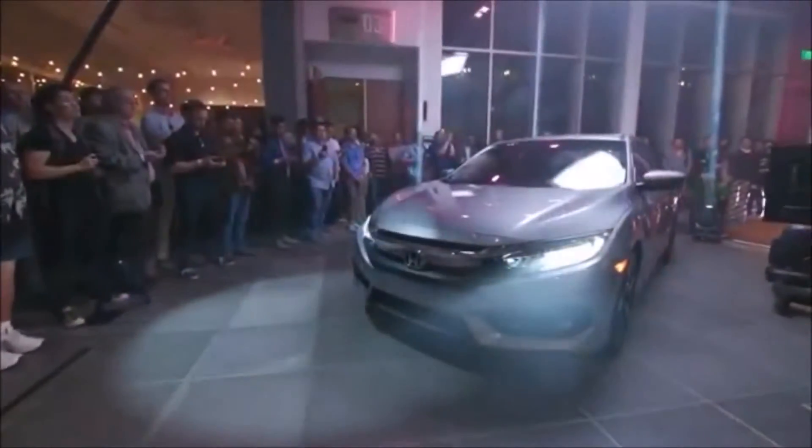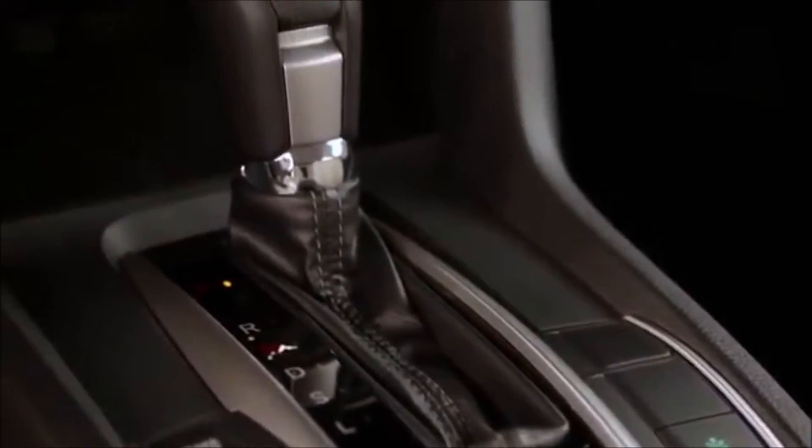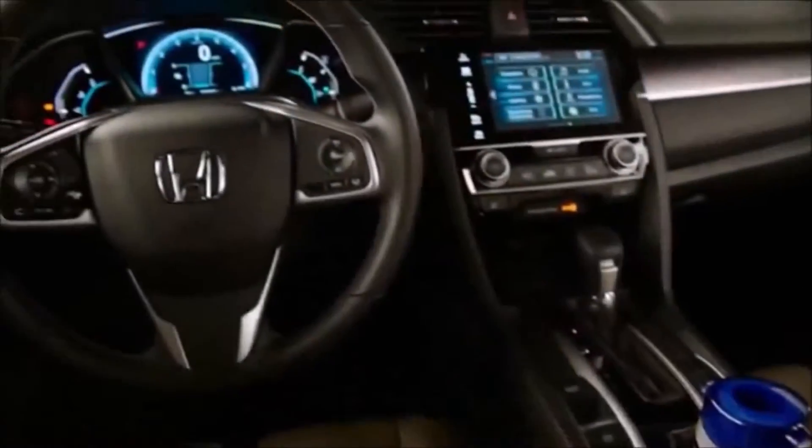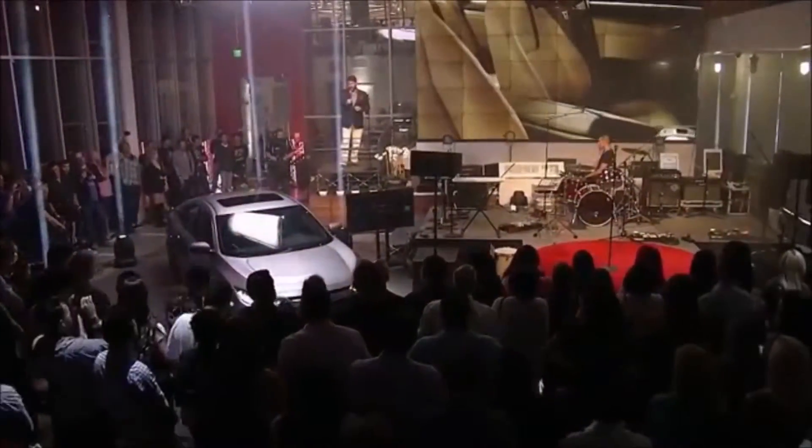The headlights and tail lights on upper trim levels are all LED, a first in the compact class. The premium sporty exterior is matched with a more sophisticated, high quality and technology-packed interior. You'll experience driving refinement and quietness unprecedented on a compact car.